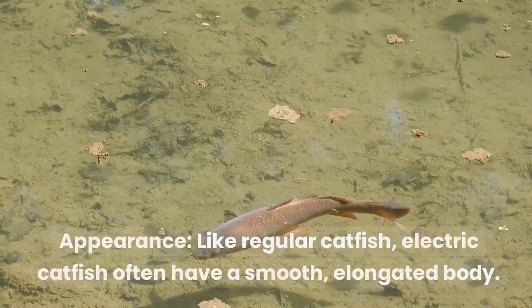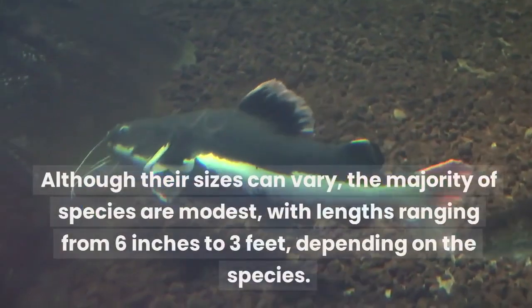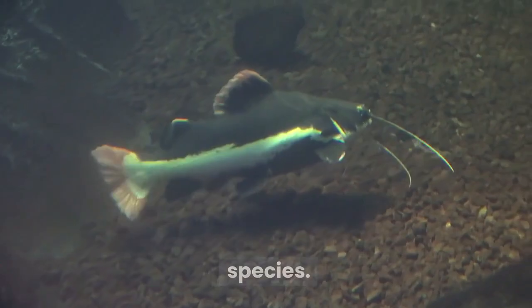Appearance: like regular catfish, electric catfish often have a smooth, elongated body. Although their sizes can vary, the majority of species are modest, with lengths ranging from 6 inches to 3 feet, depending on the species.